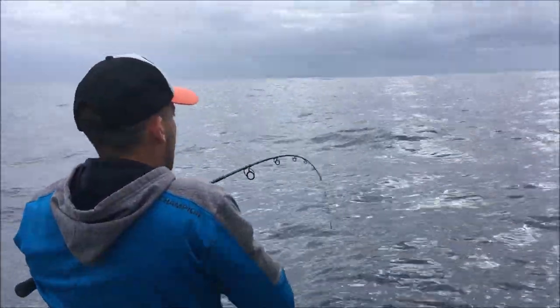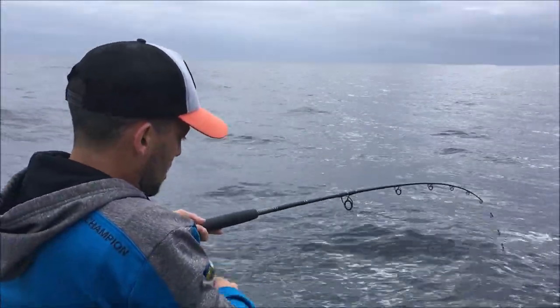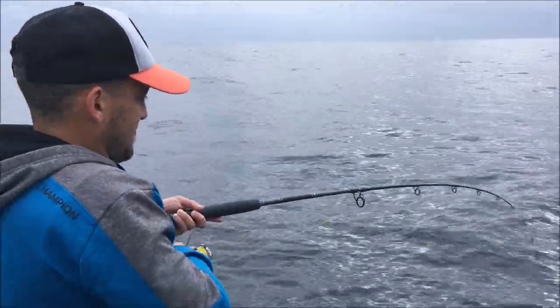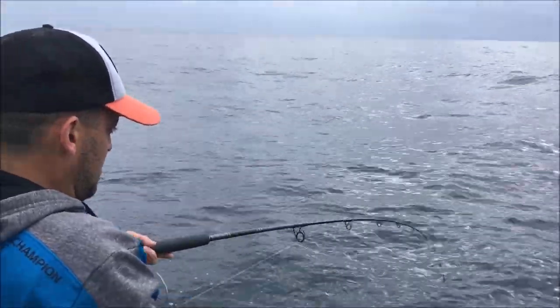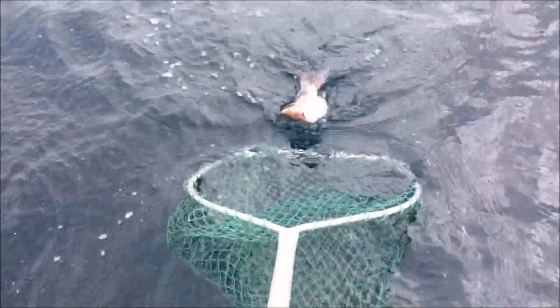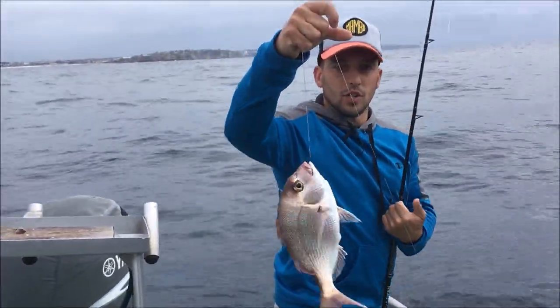We've got a good fish on here again. To me this looks like another snapper — good head shakes. Bit of color down there now. Up he comes — yeah, nice! Beautiful, excellent. Nice, nice, good stuff.